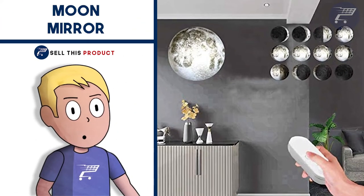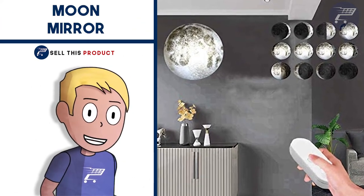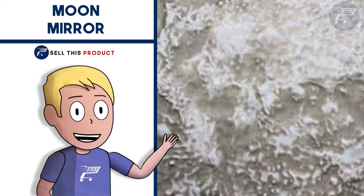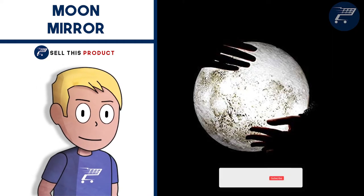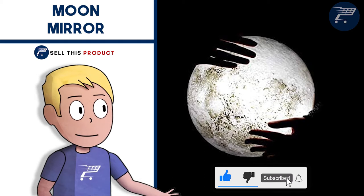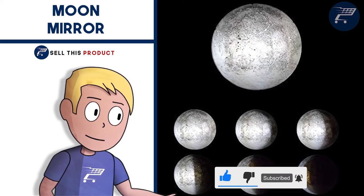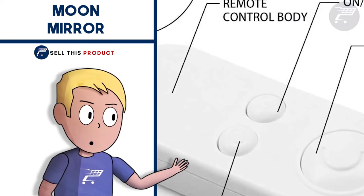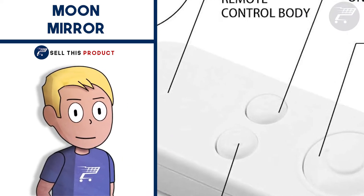Next up we have the Moon Mirror. This is a really cool product and it's super well designed. It can be used as a mirror in the day and has a really awesome moon lamp at night. It's easy to use — simply plug it, hang it, and relax. It's made with a high quality aluminium frame and glass to give you long lasting durability. It's a beautiful decoration that goes well with any type of home interior.